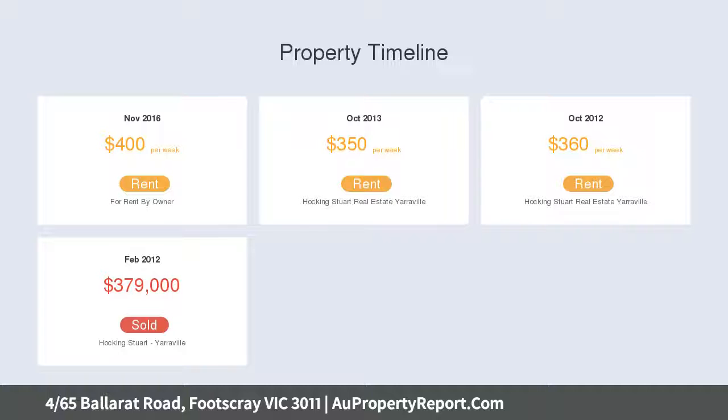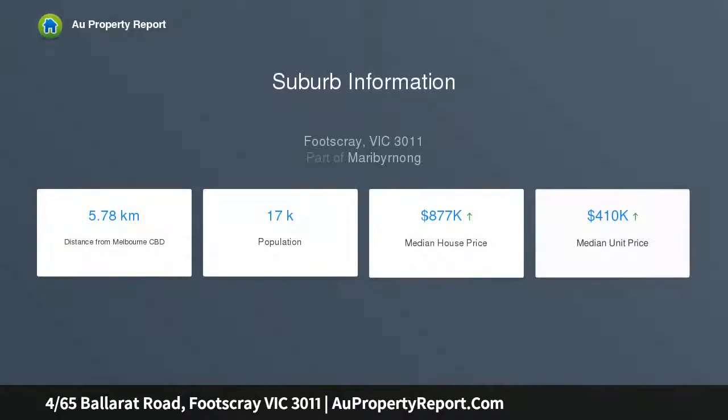Open plan layout features generous living and dining areas, flows to easy care courtyard for relaxed alfresco entertaining, single level ease, garden setting and low-maintenance qualities.